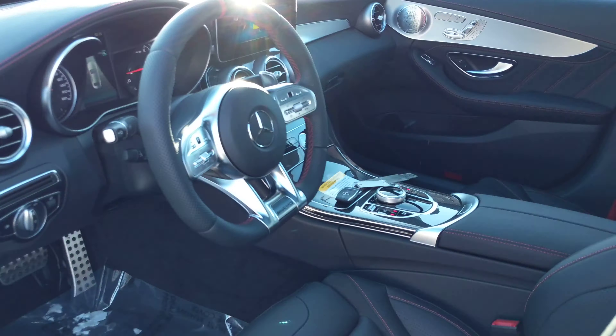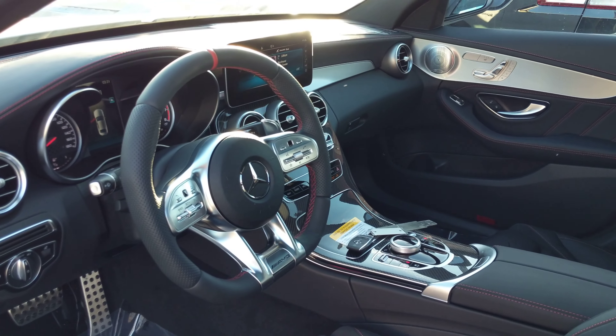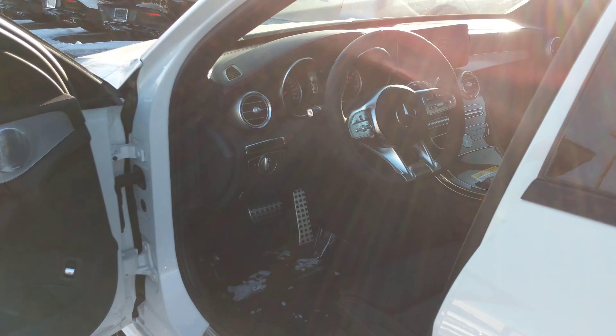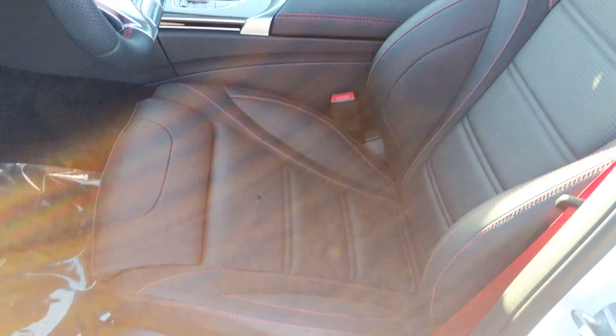Beautiful interior. The nice part about the AMG line is you get that sport steering wheel, the carbon fiber, Burmester surround sound, heated seats, and the stitching on the seats.